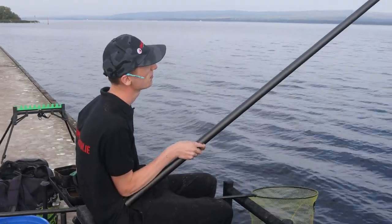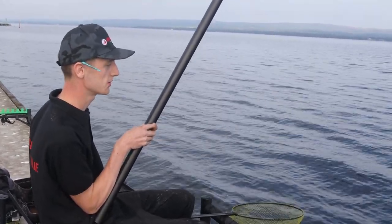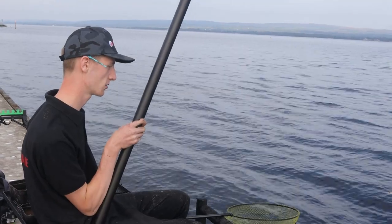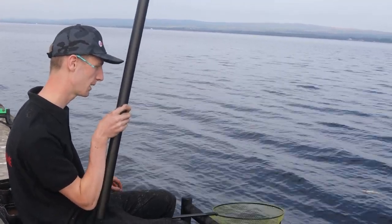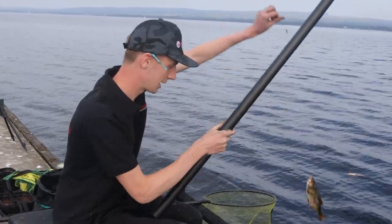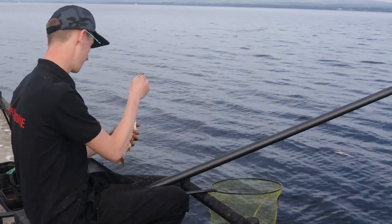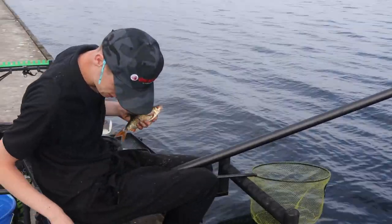We're fishing to hand here, catching roach and hybrids, and we just had a big pike strike — about a 20-pound pike. He just spat the fish out actually. We can see the damage on the fish. It's a good pike — I'd say he's pushing 20 pounds.